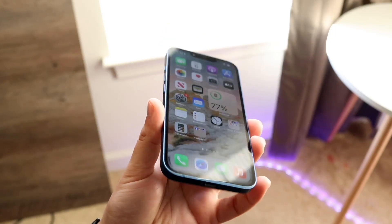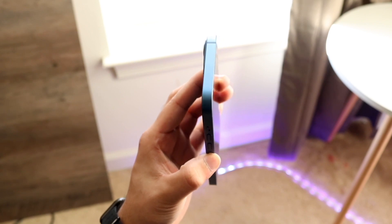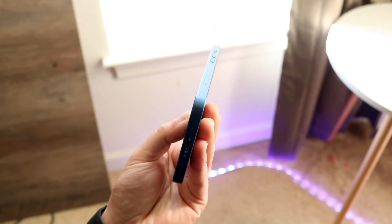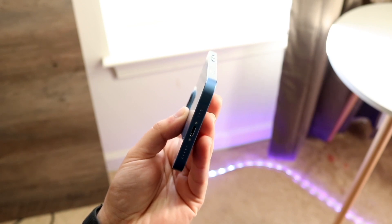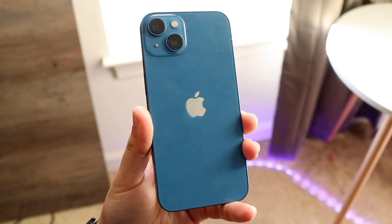Alright everyone, another iOS 16 video. I think this is probably the definitive list of iOS 16 supported devices, aka the device list for iOS 16. Based on all the rumors we've been seeing, I'm pretty sure this is going to be pretty accurate.